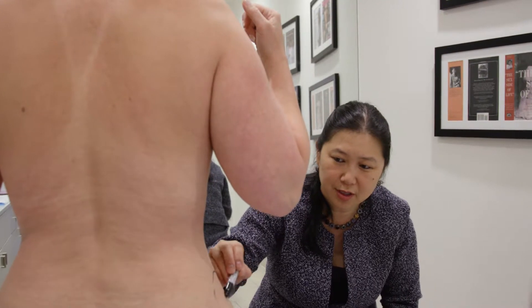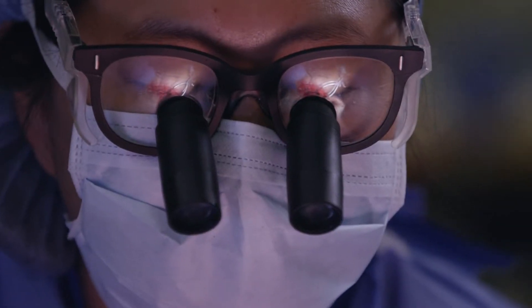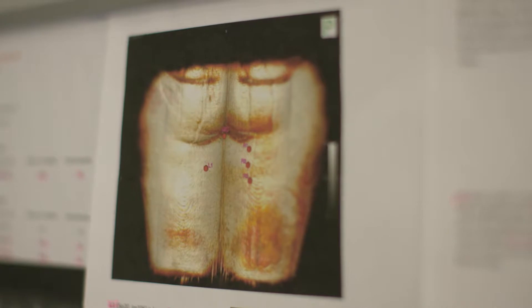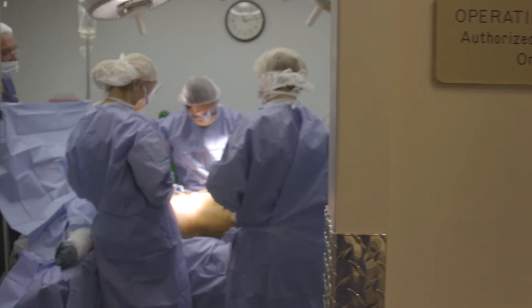The two most common types of perforator flaps that I do are the DIEP flap, which uses tissue from the abdomen to reconstruct the breast, or the PAP flap, which uses tissue from the upper inner thighs to reconstruct the breast. The donor sites end up looking either like you've had a tummy tuck or like you've had a thigh lift.